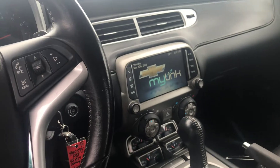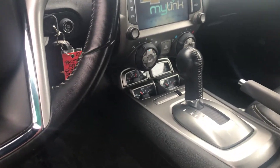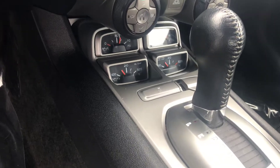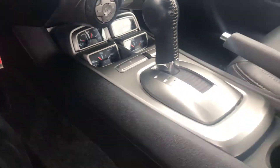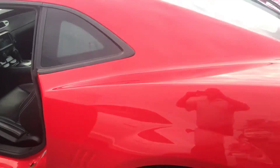This vehicle is just under 60,000 miles. Automatic transmission. Shows all your gauges there. Real clean sporty car.